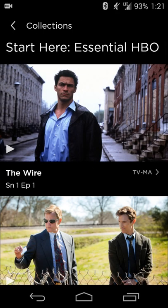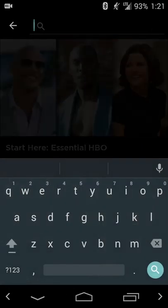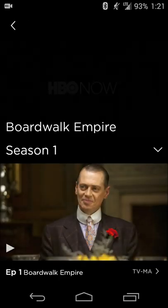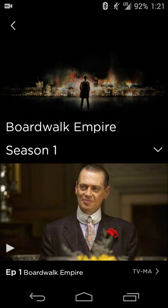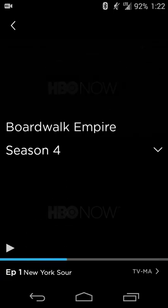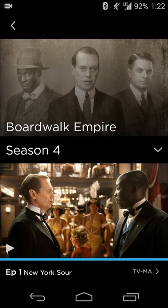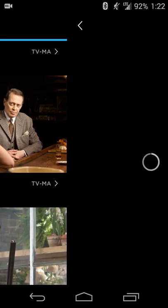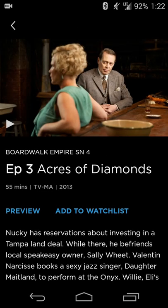An additional benefit of HBO Now for me is that I can catch up on Boardwalk Empire. If I want to get to it quickly, I can just type 'Boardwalk' and get to it easily. And if there's a set of shows you always watch, you can add episodes to your Watch List — for example, I'm on Season 4 and I've watched Episodes 1 and 2, so I'll add Episode 3 to my Watch List.